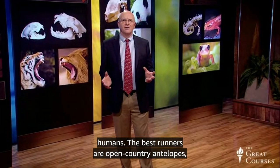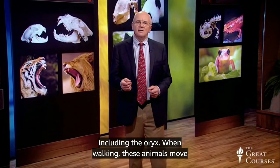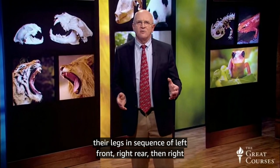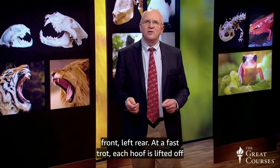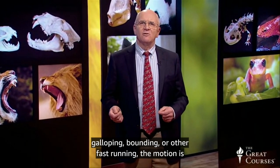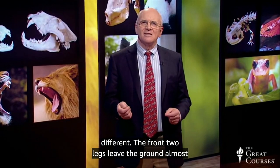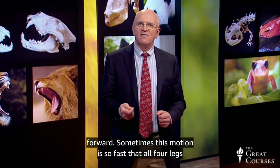The best runners are open country antelopes, including the oryx. When walking, these animals move their legs in sequence of left front, right rear, then right front, left rear. At a fast trot, each hoof is lifted off the ground before the one before it returns to the ground. In galloping, bounding, or other fast running, the front two legs leave the ground almost together, followed by the two back legs, which propel the body forward. Sometimes this motion is so fast that all four legs are off the ground at the same time.